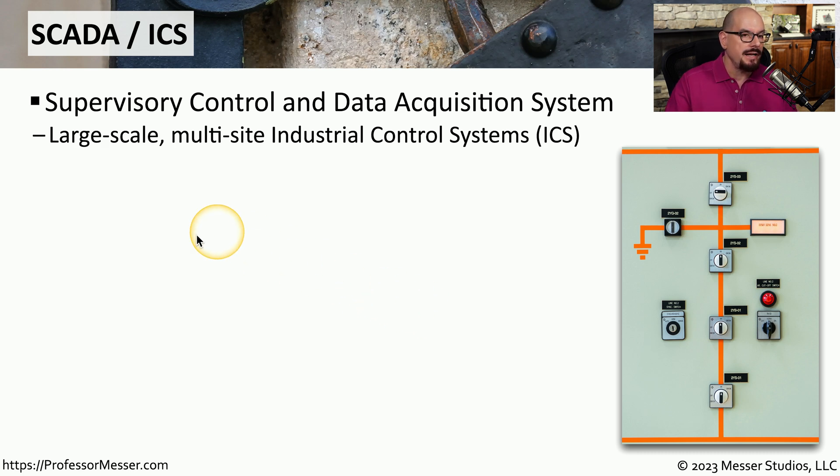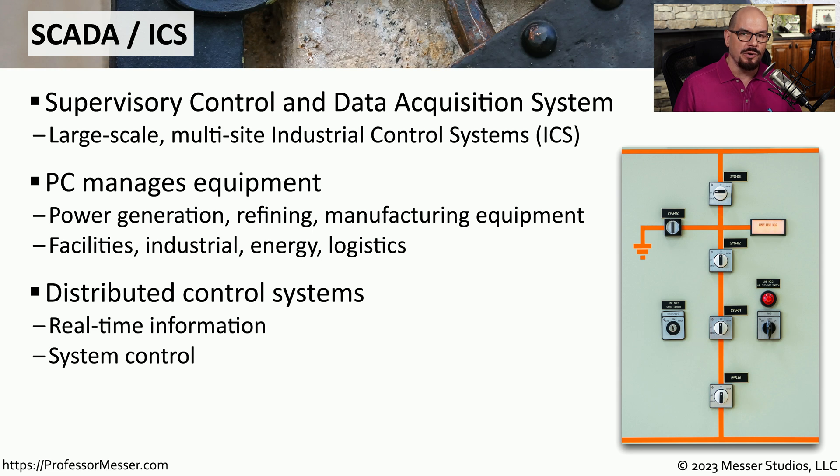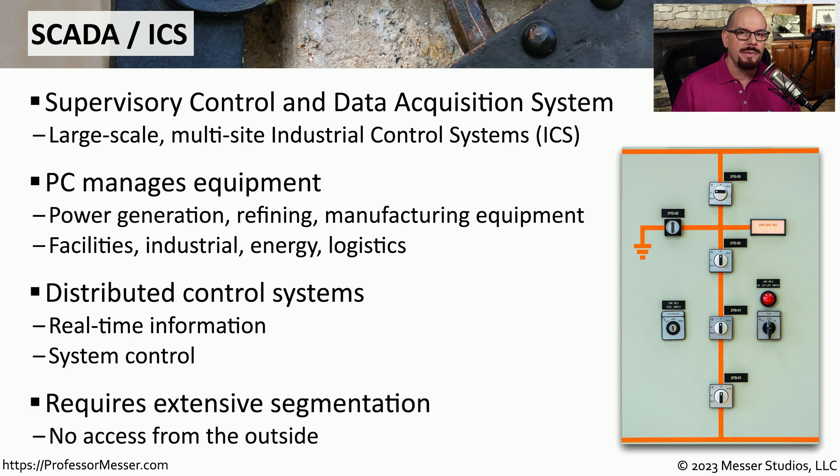If you work in an environment with large pieces of machinery, these are probably networked together using SCADA — the Supervisory Control and Data Acquisition system, sometimes referred to as an Industrial Control System, or ICS. In manufacturing or power generation, SCADA connects all these devices together and allows technicians to sit in a centralized control room, monitor the status of all equipment, and make changes rather than physically visiting every piece of equipment. One key characteristic of SCADA is that all of these systems need to be completely segmented from the outside, as gaining access to power generation or oil refineries could have a dramatic and long-lasting impact. This is why SCADA systems are among the most secure in the world.